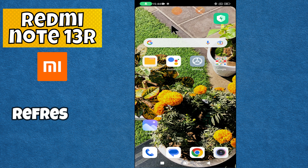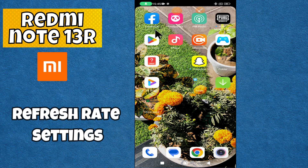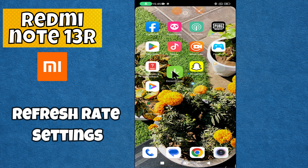Hey everyone, in today's video I'm going to show you how to manage fresh red settings in your device Redmi Note 13R. Before we get started, don't forget to hit the subscribe button and ring the notification bell. Make sure to watch the complete video and learn how you can do it. Let's watch the video.